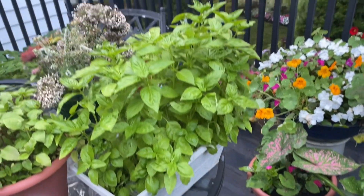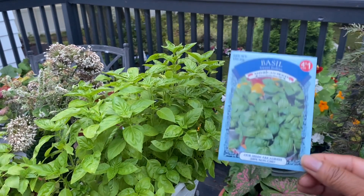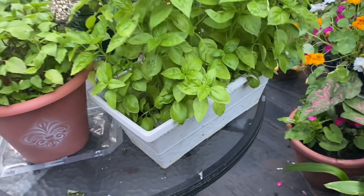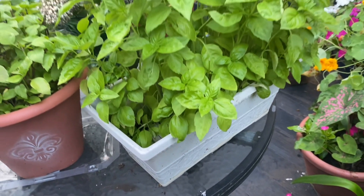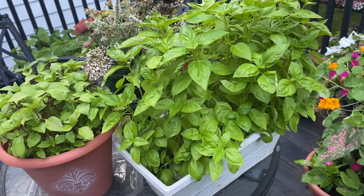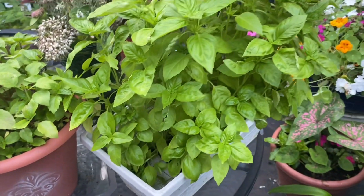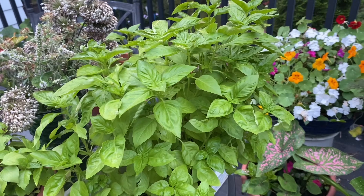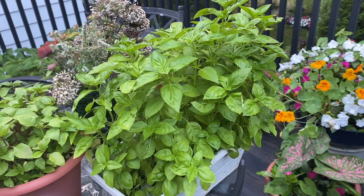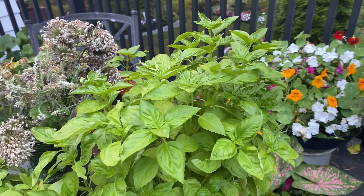I planted these basil seeds from the American Seed Company. I got this packet from the Dollar Tree — it's four for a dollar. I filled this container with soil and planted a pack of these seeds in it, and look what it produced: all of this beautiful basil. Each one is a basil plant, so if I were to separate them I would have multiple plants. What I'm going to do later on, as they continue to grow and mature, is to divide up this container so that I can have sweet basil throughout August and into September.